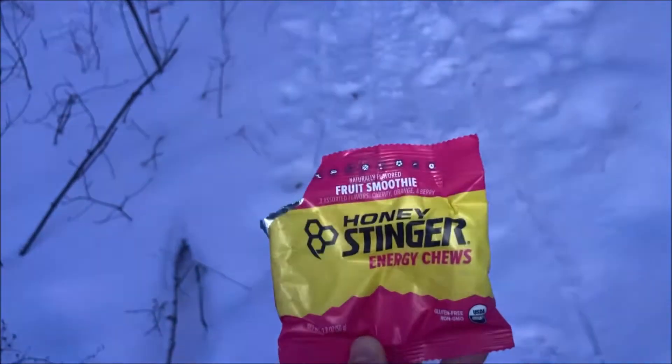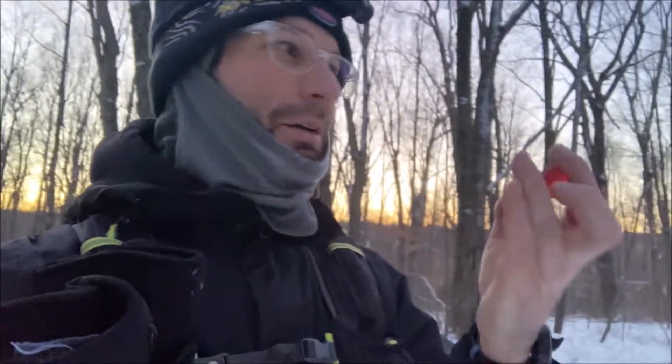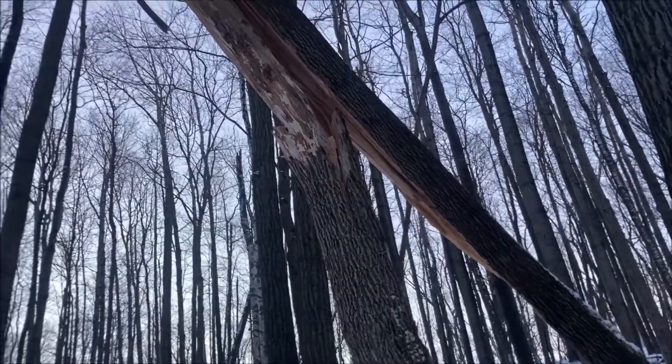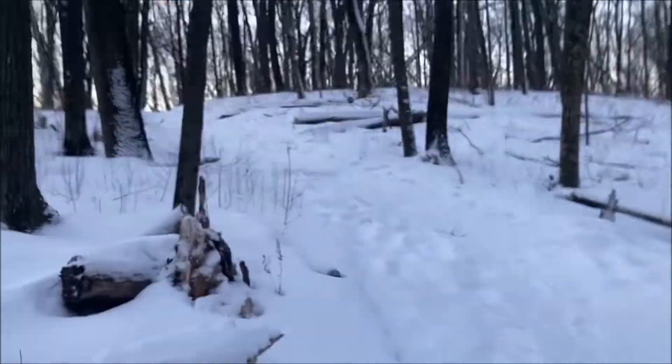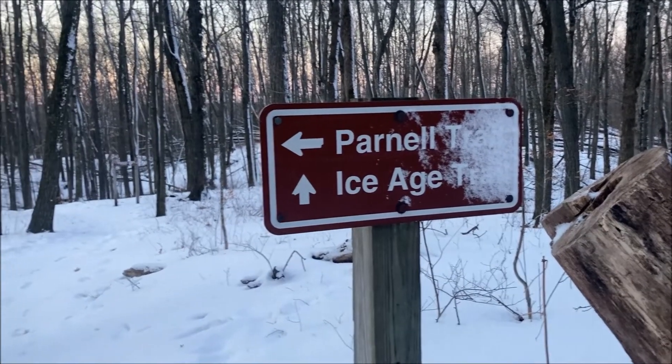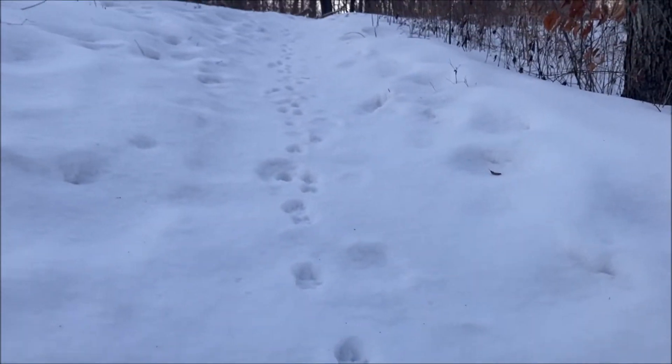Pro tip — these Honey Stinger Fruit Smoothie gummies taste amazing. I could snack on these all day. Look at this big boy. That's about our only friend on the trail lately — that was probably earlier this morning. Sun's still not all the way up but it has crested the wood line, so you get that kind of orange glow. Man, it's beautiful to see that no matter what season it is. Let's get it.